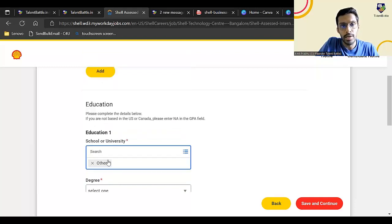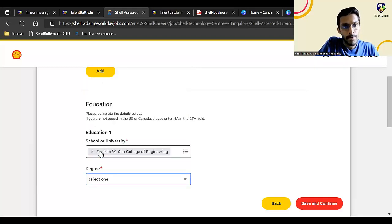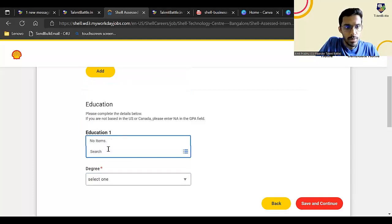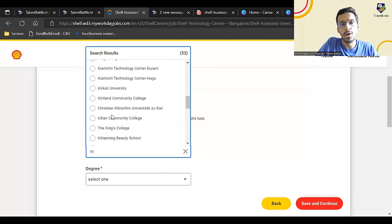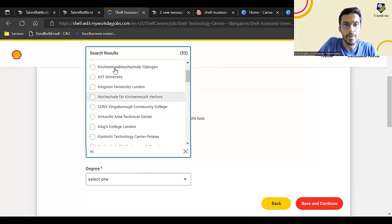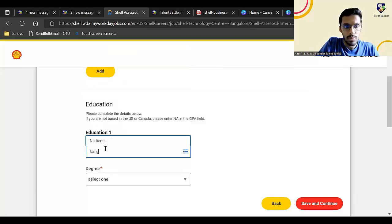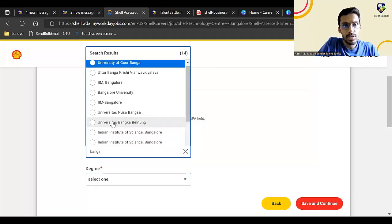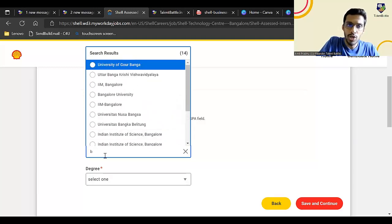If your university name is not present in the list, type 'others' and click tab — you'll get an 'others' option to select. The list includes both Indian and foreign colleges. For degree, select either bachelor's or master's — whichever you are currently pursuing. For field of study, you can enter your engineering branch: electronics, electrical, and all branch students are basically eligible. Since you are not in the US or Canada, enter NA in the GPA field as instructed.